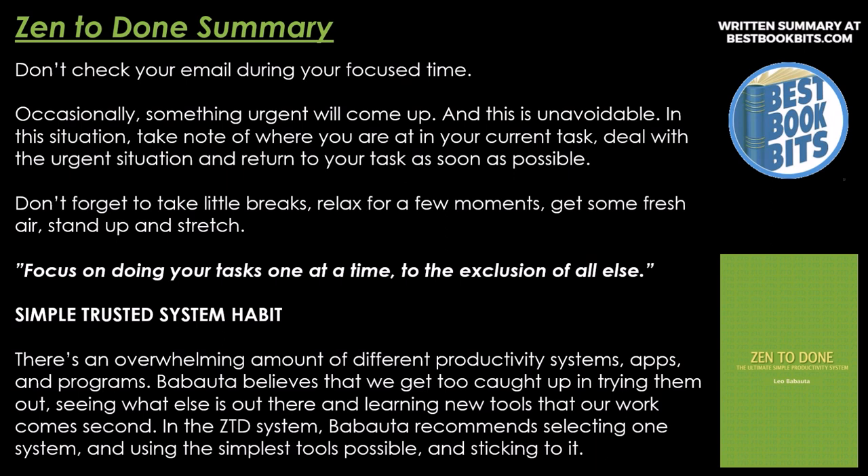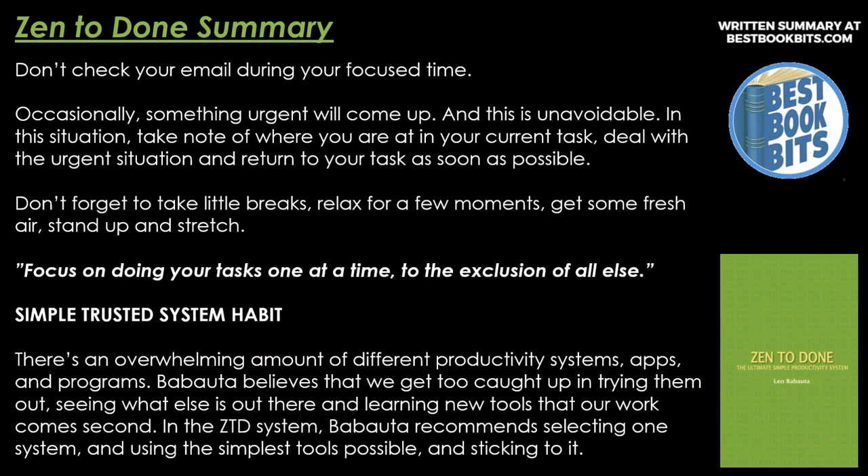Simple Trusted System Habit. There's an overwhelming amount of different productivity systems, apps, and programs. Babatuto believes we get too caught up in trying them out and learning new tools so that our work comes second. In Zen to Done, Babatuto recommends selecting one system and using the simplest tools possible and sticking to it — it's about doing, not the tools. His recommendations include: Simple GTD, a Moleskine or small notebook for notes on the go, Tadalist or To-do list as basic list programs, a calendar such as Google Calendar or Outlook, and for reference systems, alphabetical or numerical filing using manila folders for physical files and basic computer document systems for digital files.